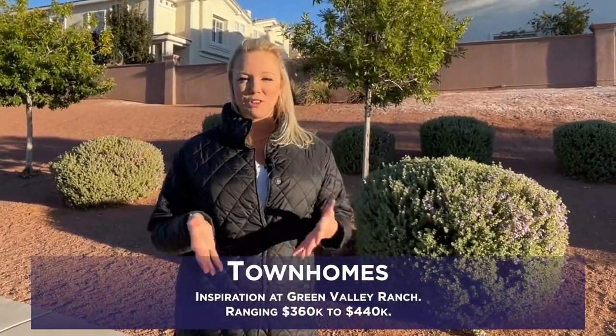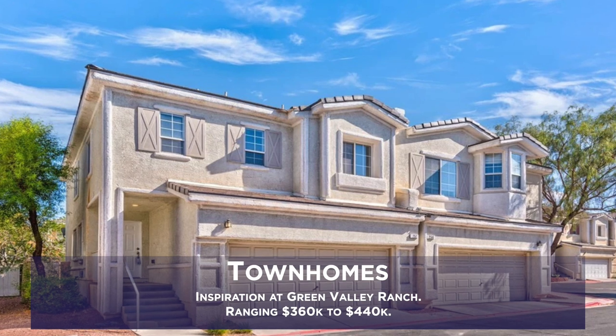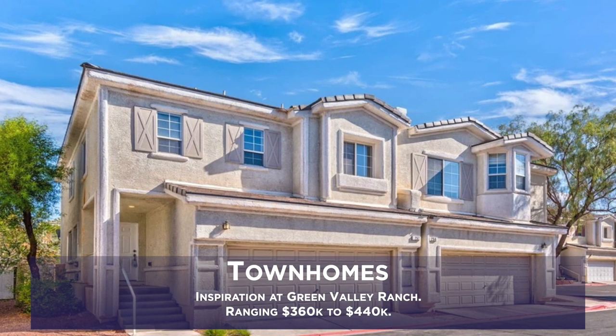There are also townhomes in a guard-gated community called Inspiration at Green Valley Ranch. These range from about $360,000 to about $440,000, and you will have amenities like a pool and roaming security.